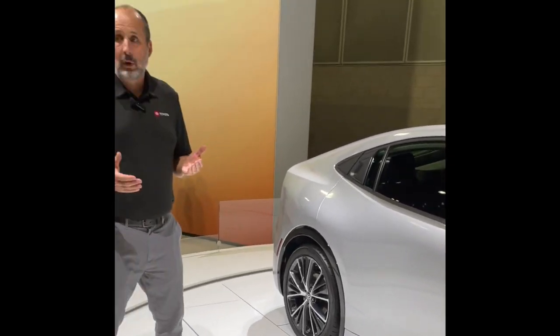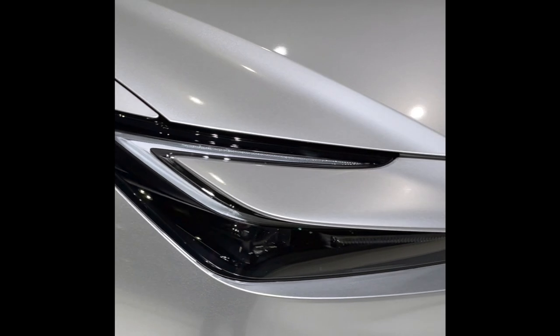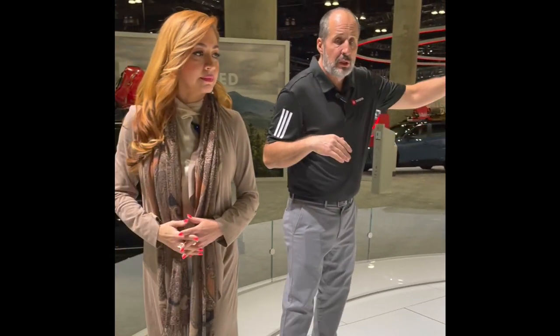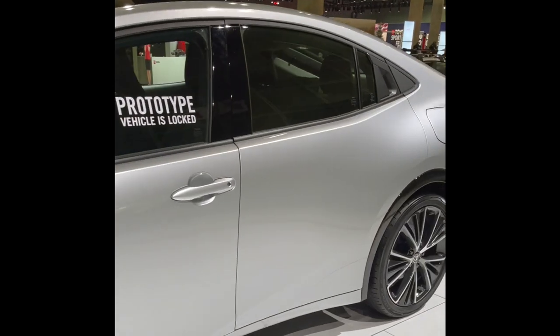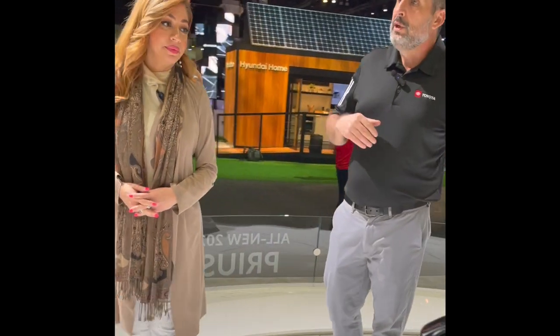Hybrid Reborn is what we're calling the car — it is completely new from the ground up, with no carryover from the current generation. We really focused on appealing to a new, younger audience. The vehicle has a new streamlined design: two inches lower in overall height, one inch longer, and one inch wider. We've increased horsepower from 121 to 194 horsepower on the front-wheel drive version, and all-wheel drive is available on all grades with 196 horsepower.